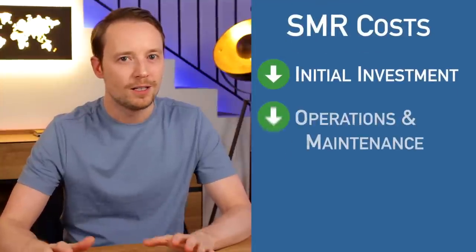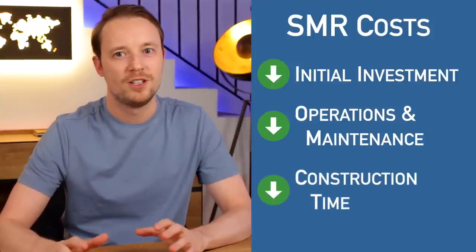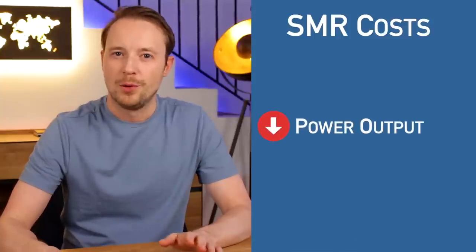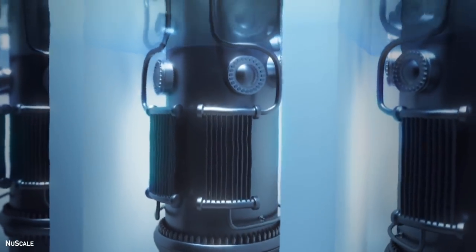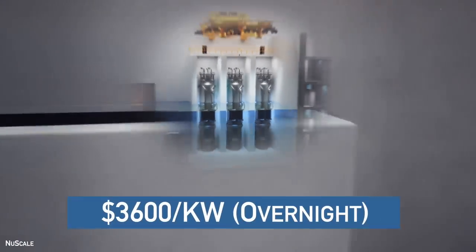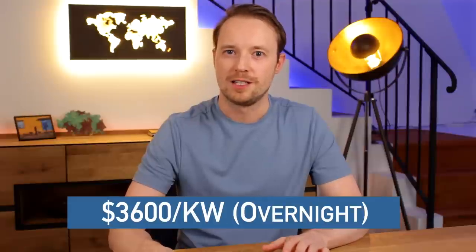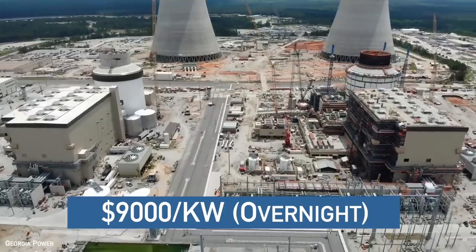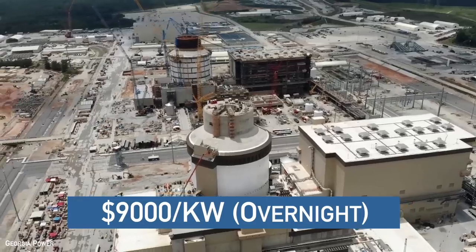Now getting back to SMRs. Total initial capital investment and ongoing operational costs are lower for SMRs than for large plants simply because they're smaller. Construction time should also be faster — on the order of 1–2 years. NuScale, one of the companies designing SMRs, has estimated its overnight capital cost to be about $3,600 per kilowatt, compared to more than $9,000 per kilowatt for recent large nuclear projects in Georgia and South Carolina, although these may be considered outliers.